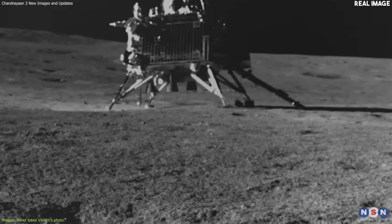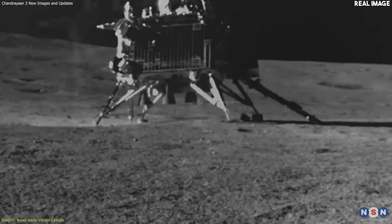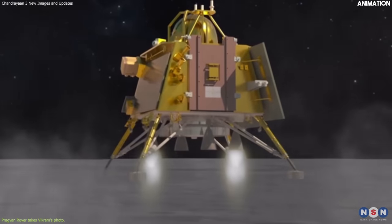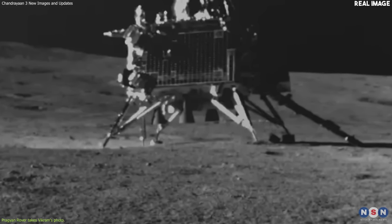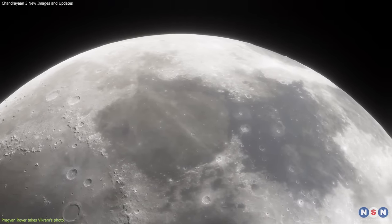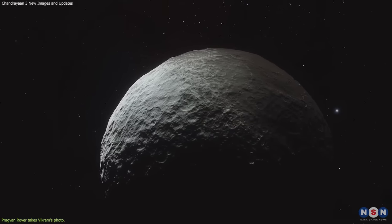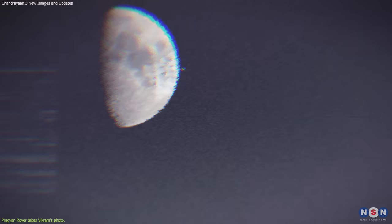The image shows Vikram Lander standing upright on four legs on a flat area near a small crater. You can see its main engine at the bottom, which was used to slow down its descent and soft land on the moon. This image is proof of India's successful landing on the moon, which was not an easy task. Only three other countries have done it before – Russia, the USA, and China. Landing on the moon requires precise timing, navigation, and control of speed and altitude. Any error or malfunction can result in a failure or a crash.